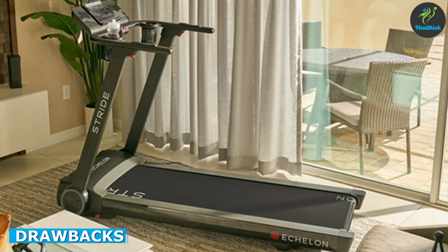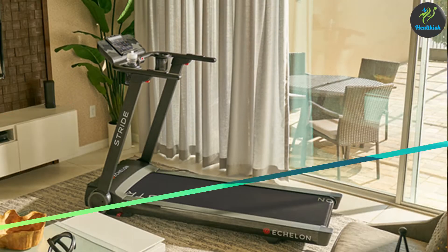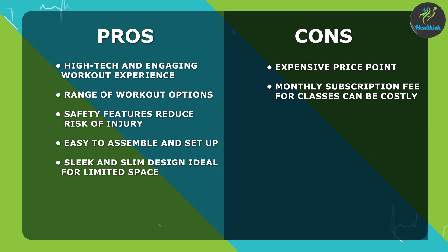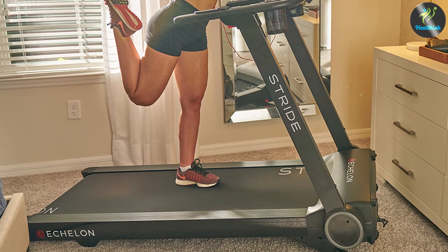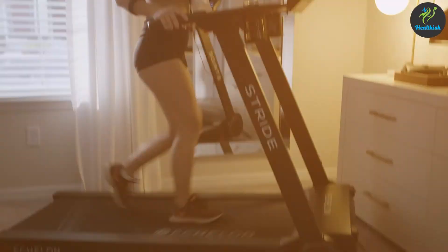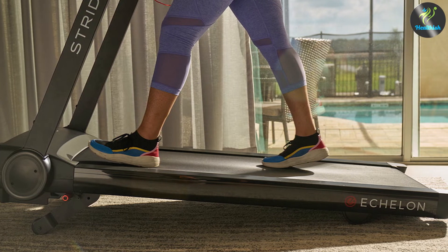Despite its many benefits, the Echelon Stride Treadmill does have a few drawbacks. One of the main drawbacks is the price — this treadmill is not cheap, and it may be out of reach for those on a tight budget. Additionally, the monthly subscription fee for the on-demand classes can be expensive. Another potential drawback is the lack of incline options. Unlike some other treadmills in the market, the Echelon Stride Treadmill does not offer an incline option, which may be a deal-breaker for those looking to simulate hill training.